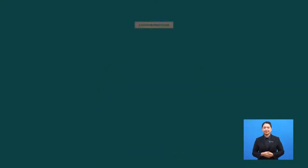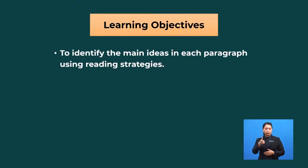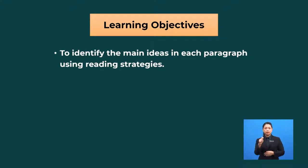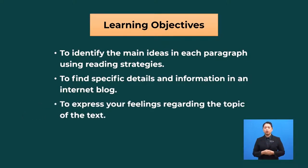Which language skills are we focusing on today? The main skill for today is reading. As usual, let's take a look at our learning objectives. By the end of this lesson, you will be able to identify the main ideas in each paragraph using reading strategies, to find specific details and information in an internet blog, and to express your feelings regarding the topic of the text.